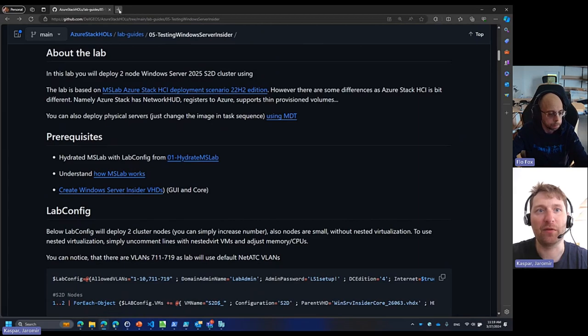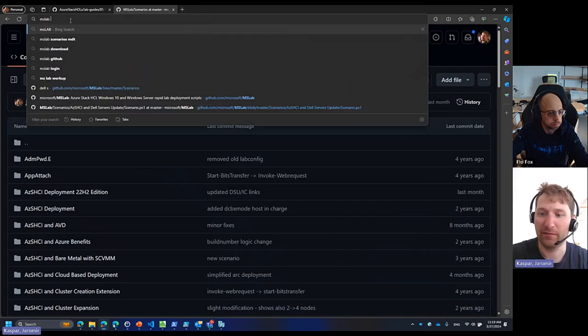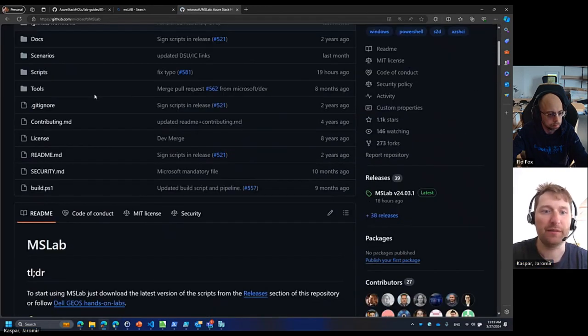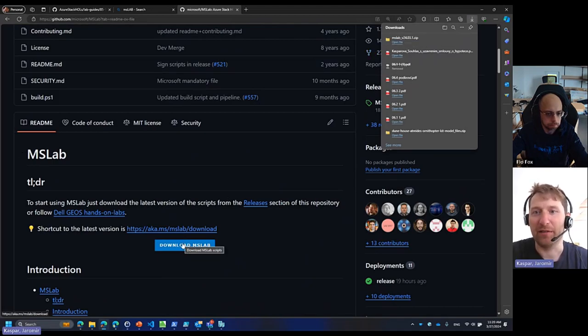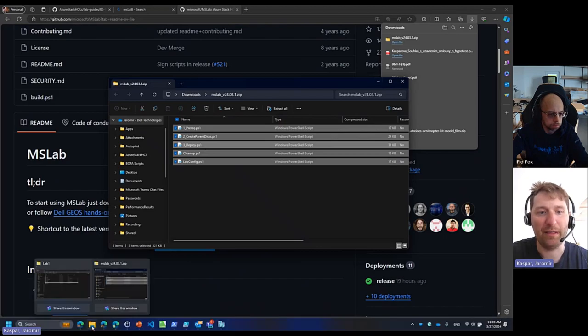Let's start with MS Lab itself. Type 'MS Lab' into the browser and the first thing you will find is the MS Lab GitHub project. The next step is to scroll down and just download MS Lab scripts. It will download a zip file with four scripts. By the way, this will take a slight moment because this is a Windows function — it's not always running. The second time it will be faster because the VM is already running in Azure. Let me copy this and paste it into a folder.